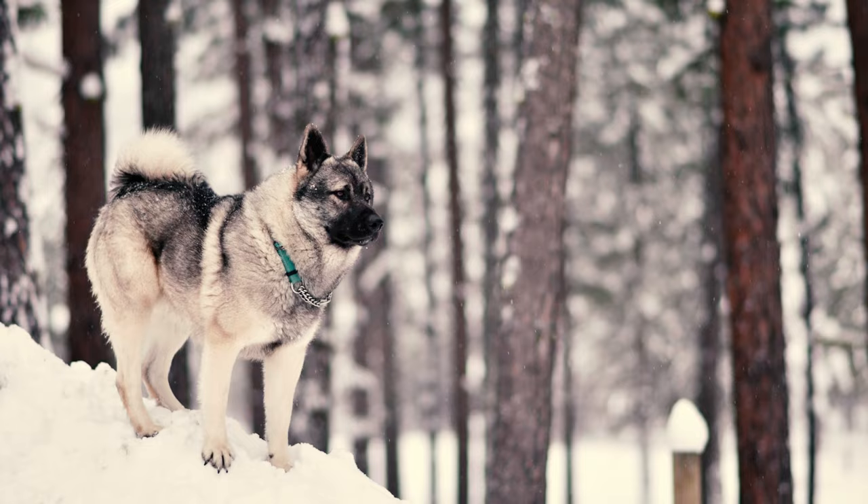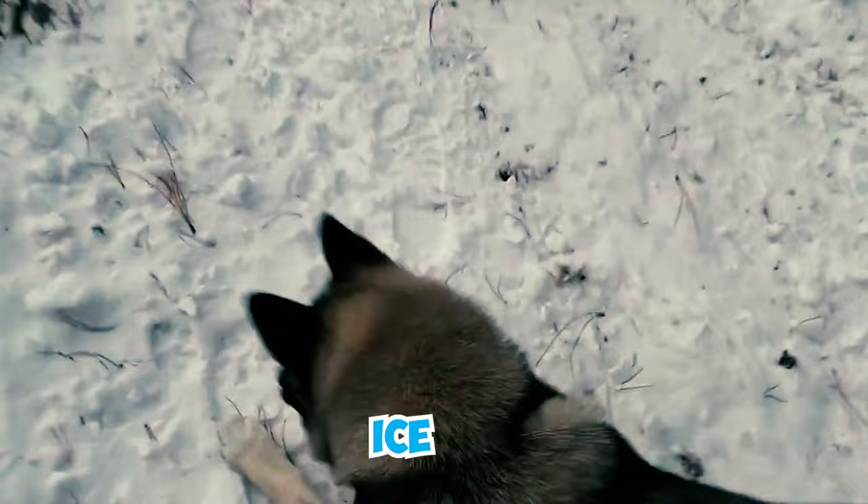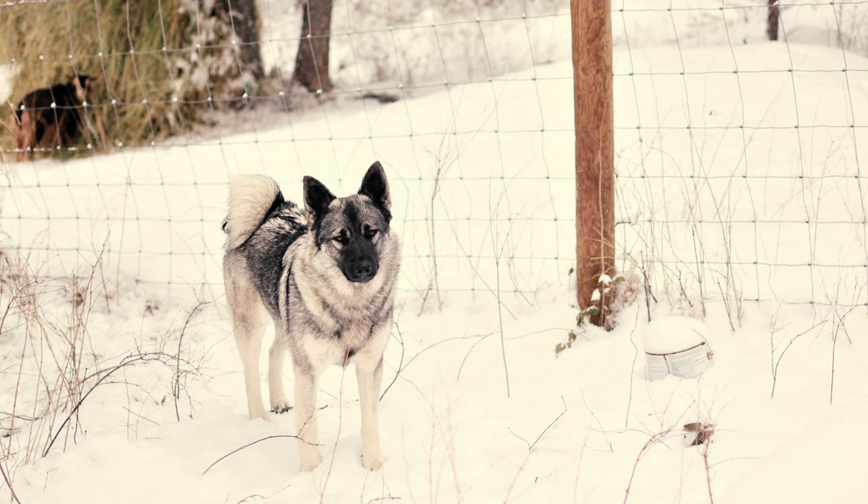In Norwegian folklore, an ancient Elk Hound named Bram traversed snowy mountains with his owner, Tor. Bram's tail became weighed down by ice, prompting Tor to lift and secure the tail over Bram's back using a strip of leather. This legend is said to explain why Norwegian Elk Hound dogs have high, curled tails.